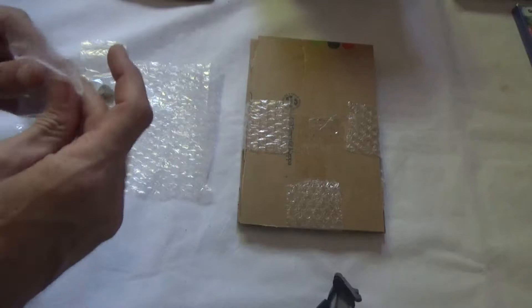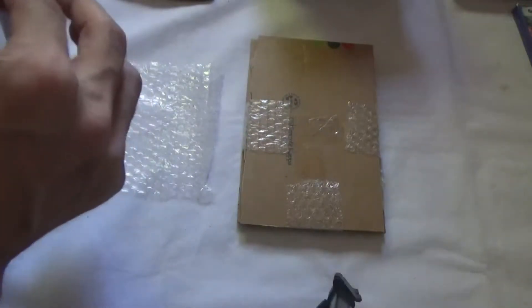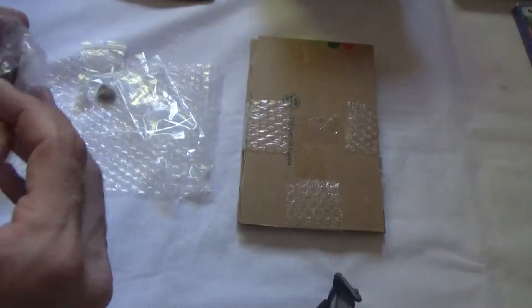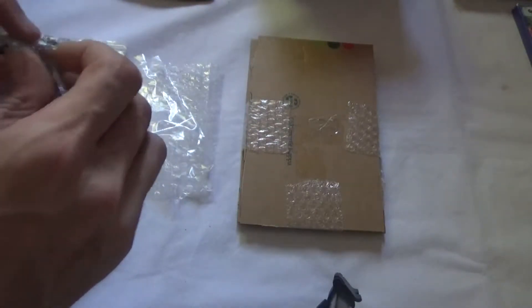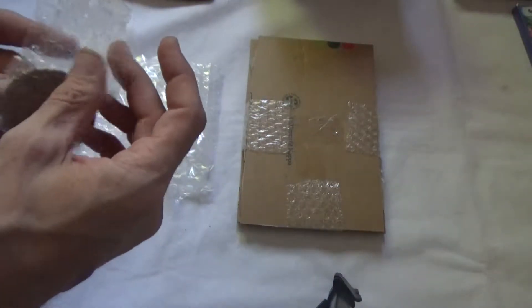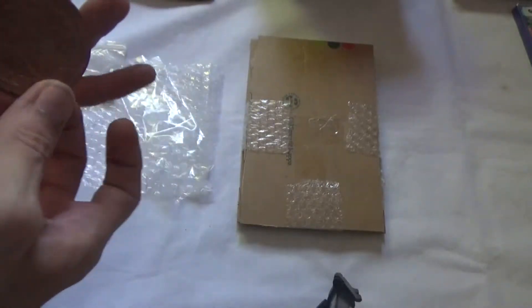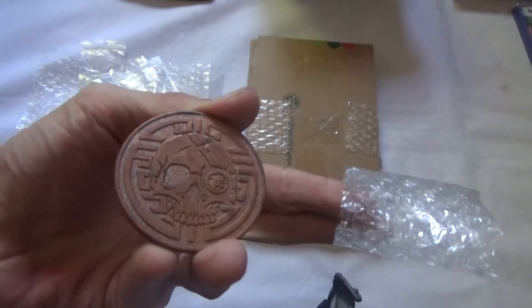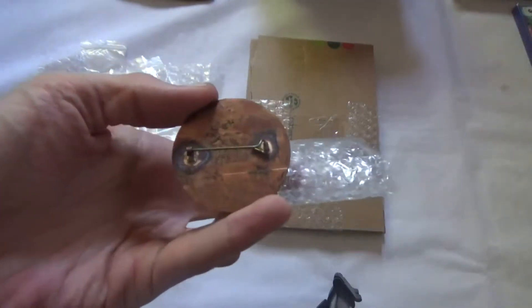In here we have a really, really nice Pirates of the Caribbean pin badge. There we go — as you can see they're absolutely lovely and it's quite heavy.